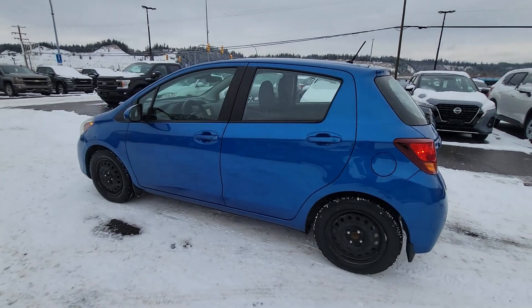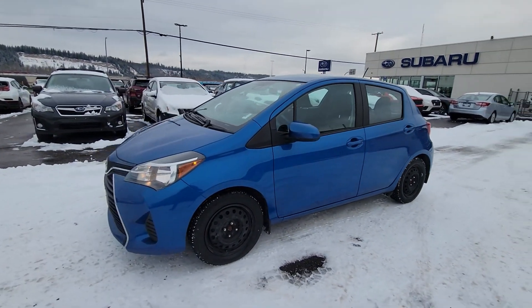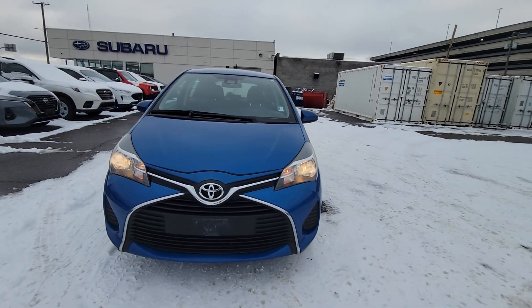That's a quick look at the 2017 Toyota Yaris LE, stock number 240B14811. You can find it here at the corner of 1st and Victoria at Subaru of Prince George.